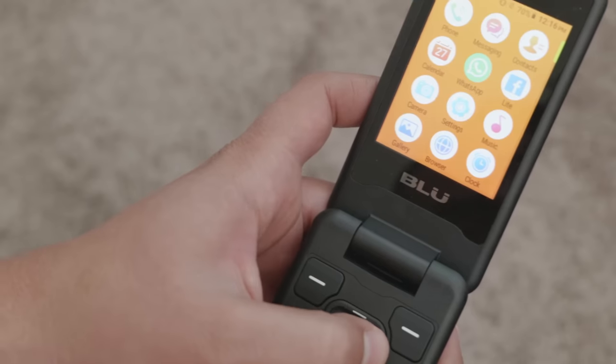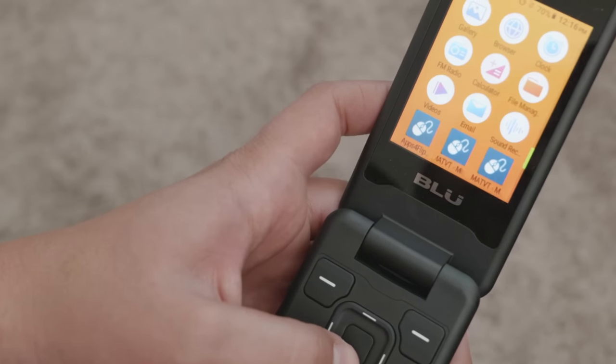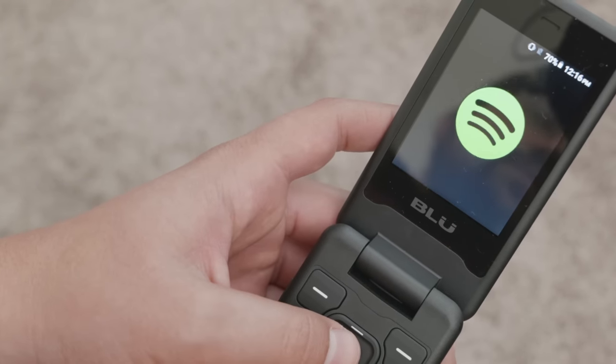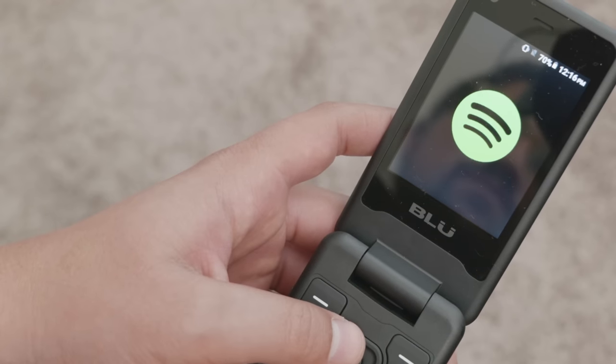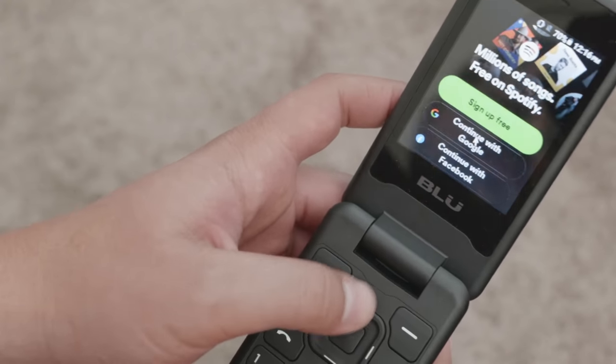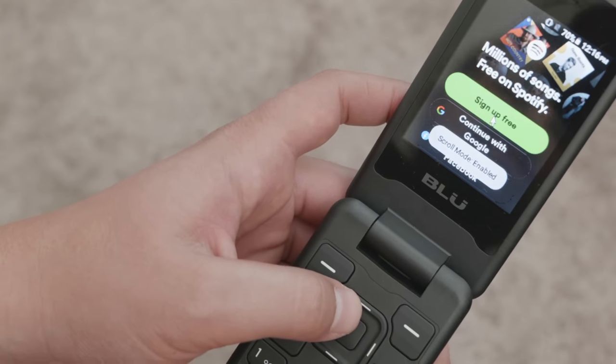If you want maps, Spotify, and WhatsApp but don't want a touchscreen — something simple — I have three suggestions. First, for the US market, is the Blue Tank Flip, which I reviewed about a week and a half ago. You can install apps like WhatsApp and Spotify, but you need a virtual mouse since there's no touchscreen. It's an extra barrier, but you can still get the communication and music you need — just not as easy as the CAT S22 Flip or Xiaomi F21/F22 Pro.